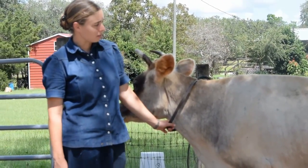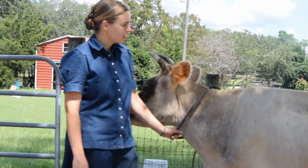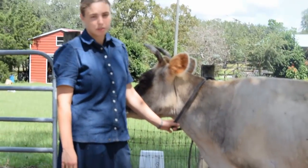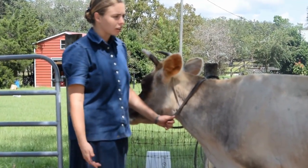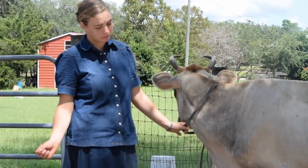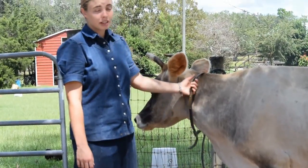You could have a vet come out and palpate the cow, where they reach up in there and feel if there's a calf in there or feel if their uterus is extended. But that's pretty expensive to have a vet come out and check. This test only costs about $2.50 a piece and it's pretty relatively painless. So to me it's very well worth it.